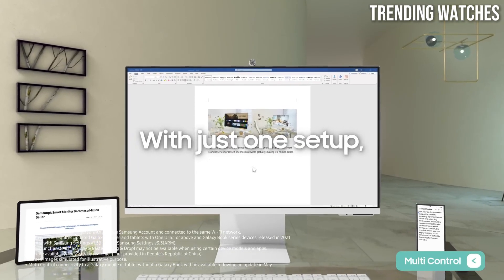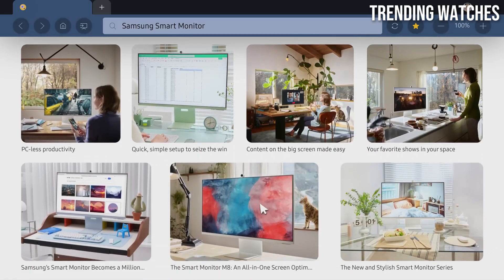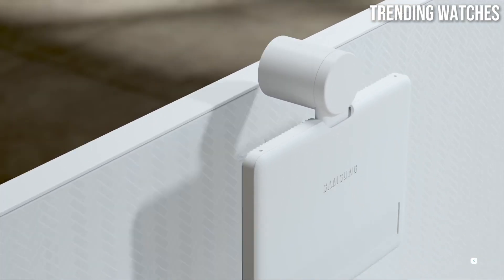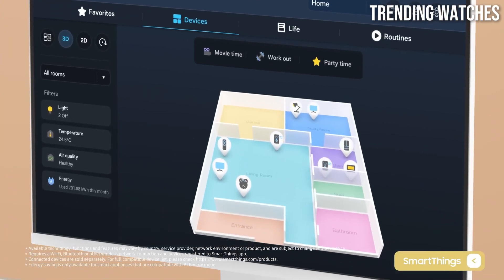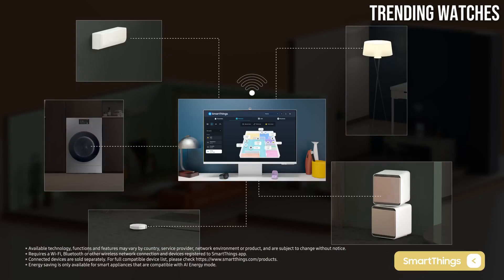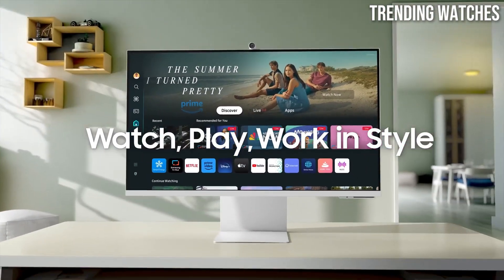The smart functionality of the M8 is another game changer. With built-in Wi-Fi and a smart hub interface, you can easily stream content from platforms like Netflix and YouTube without a separate device. Samsung DeX allows for seamless connectivity with mobile devices, transforming the monitor into a workstation. The M8 is sleek and modern, featuring an ultra-slim profile, an adjustable stand for optimal viewing angles, and a remote control for convenient navigation.